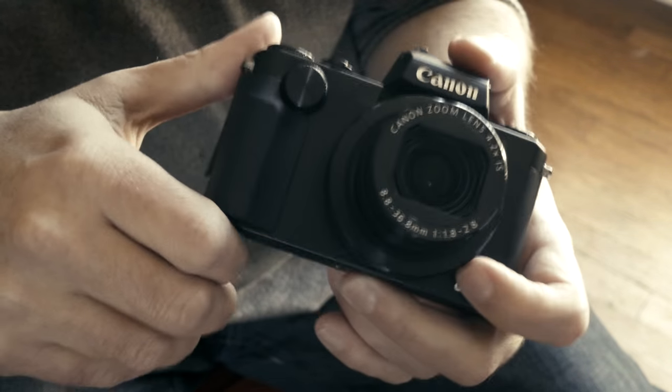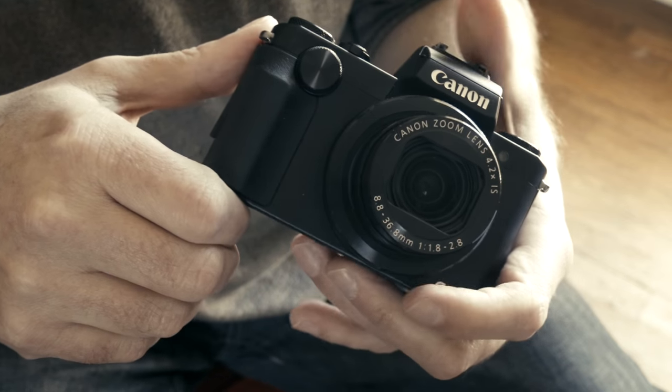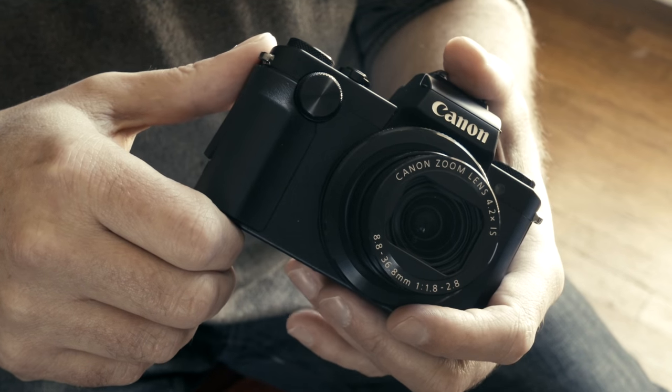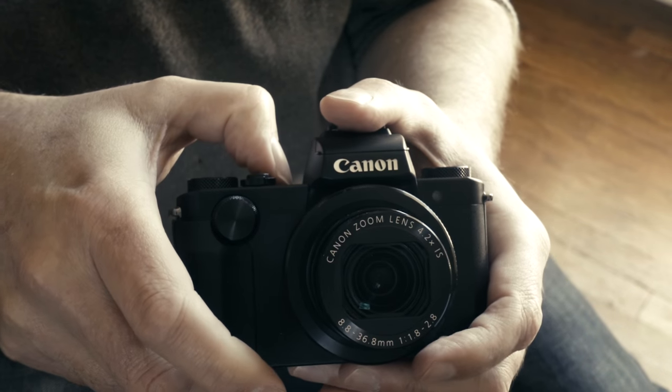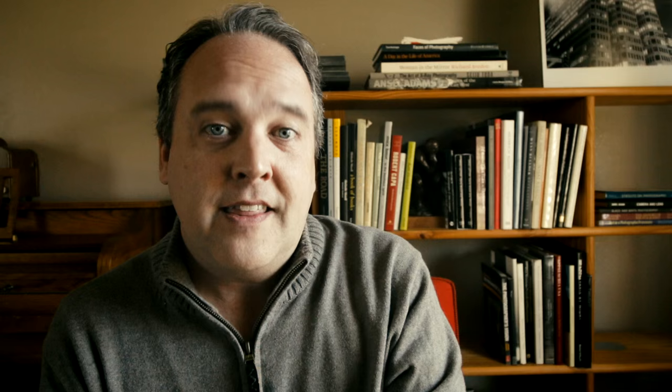The G5X features a variable aperture lens — it's f/1.8 on the wide end and goes down to f/2.8 on the long end. In 35mm equivalent it's basically a 24 to 100mm lens, so it does cover a nice range. The camera is capable of shooting 20-megapixel stills.